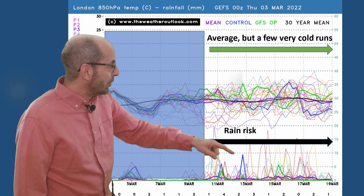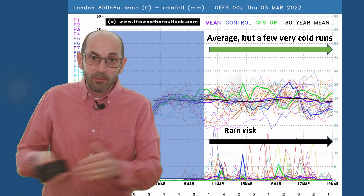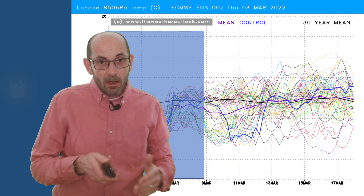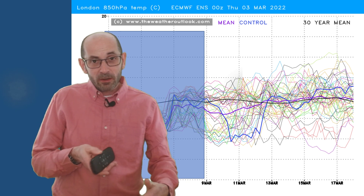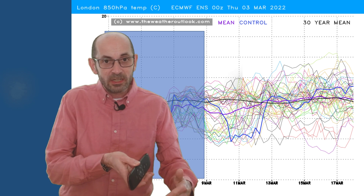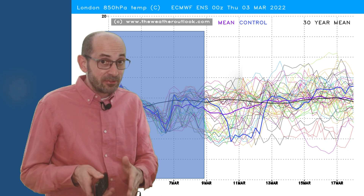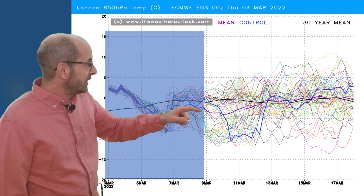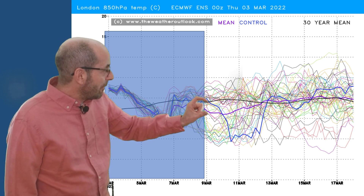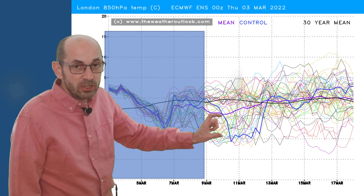There are more rain spikes showing further forward, which supports the more changeable westerly pattern returning. I also thought it would be worth taking a look at the European ensemble plots to see how they compare to the GEFS — again for London, showing forecast air mass temperatures. For the period from 9th March onwards, it suggests there are more cold runs in the European ensemble than there are in the GEFS.